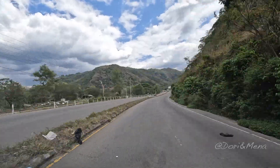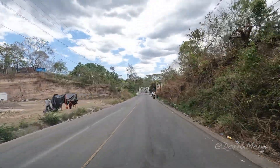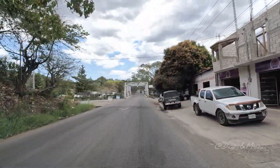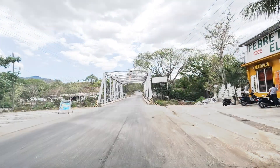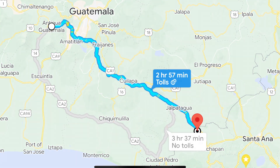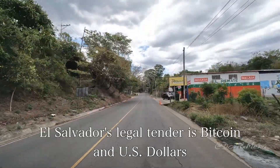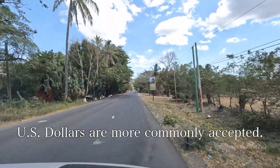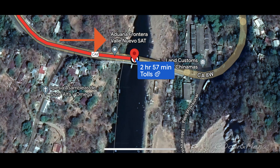If your vehicle leaves Guatemala it will not be allowed back in again for another 90 days; however, there are some ways around this. We did not cancel our TIP but we made a suspension — it made it much easier on our return. We used the border at Valle Nuevo, Guatemala to Chinamas, El Salvador. Before you get to the border you'll find guys for currency exchange. At the end of the CA4 bridge, on one side you have Guatemala, on the other side El Salvador.